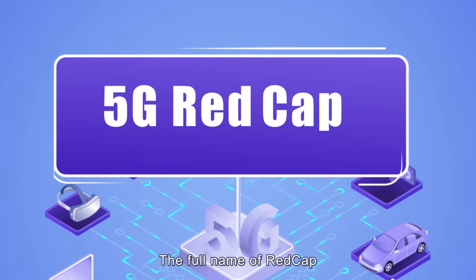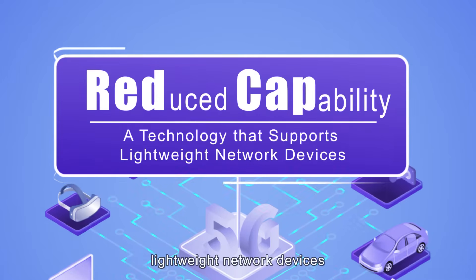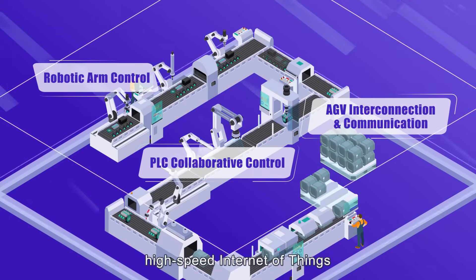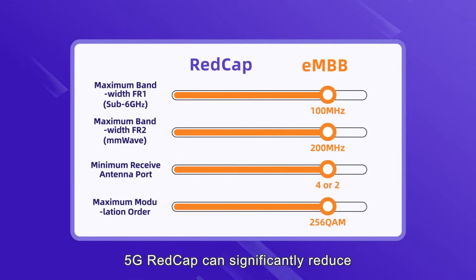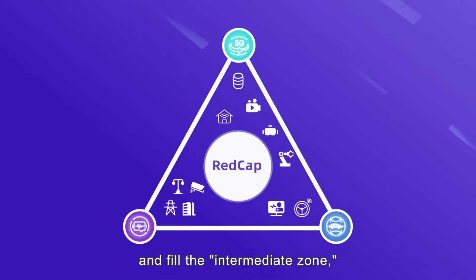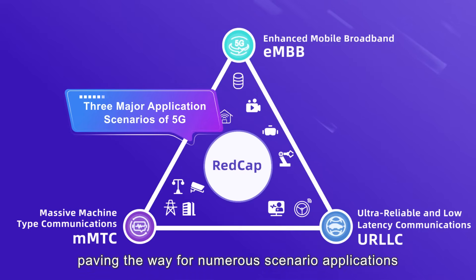The full name of REDCap is Reduced Capability, which means a reduction in capability, indicating it is a technology that supports lightweight network devices. As a key technology and solution targeted at medium-to-high-speed Internet of Things and industrial Internet of Things scenarios, 5G REDCap can significantly reduce the complexity of terminal RF and baseband, lower terminal power consumption, and fill the intermediate zone missing in the three major 5G application scenarios, paving the way for numerous scenario applications.